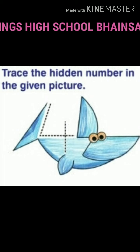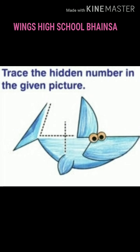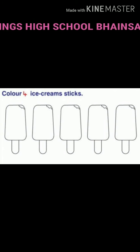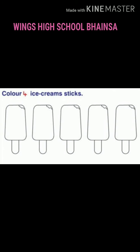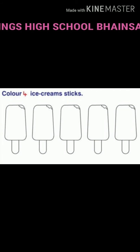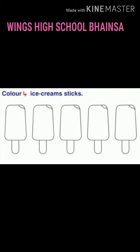Dear children, can you now see a fish? Can you see the dotted line on the fish? Now trace the line on the dotted line. Good. Which number have you traced? You have traced number 4.